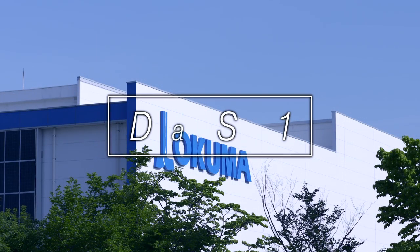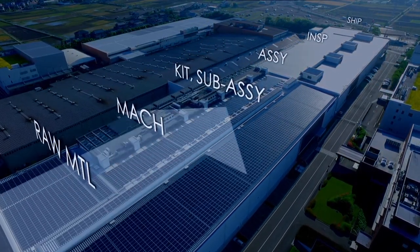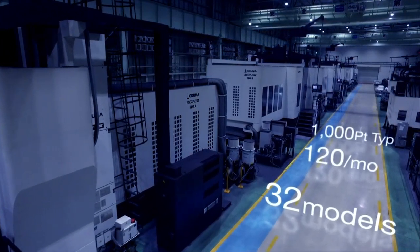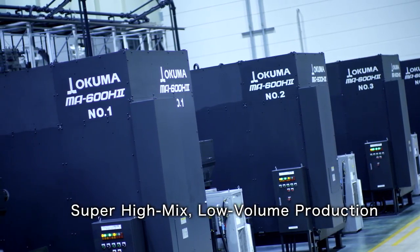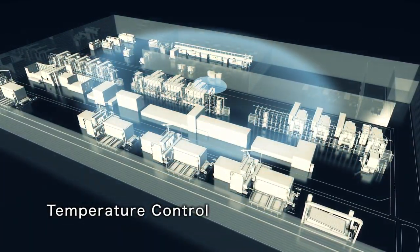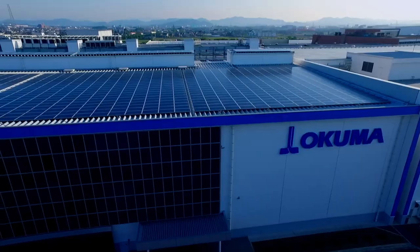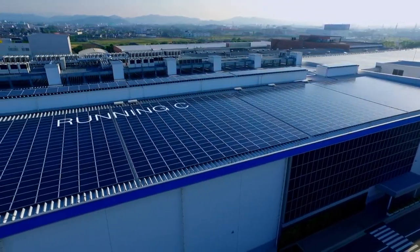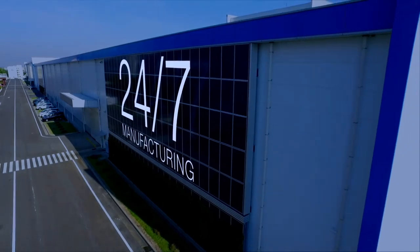Okuma's smart factory, the DS1, receives raw materials, performs machine shop operations, assembly, inspection, and shipment in a self-contained, start-to-finish production system. 32 models, 120 units per month, over 1000 different parts are all manufactured in super high mix, low volume production. The air temperature in DS1 is constantly controlled, and an auto-chip collection system always keeps DS1 clean. With solar panels, renewable energy is generated to help reduce factory running costs by 30% and promote energy efficiency. DS1 is a smart factory that provides 24-7 manufacturing.